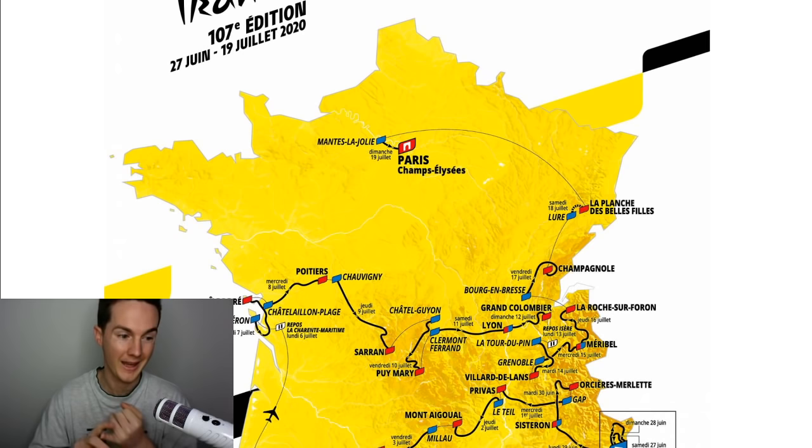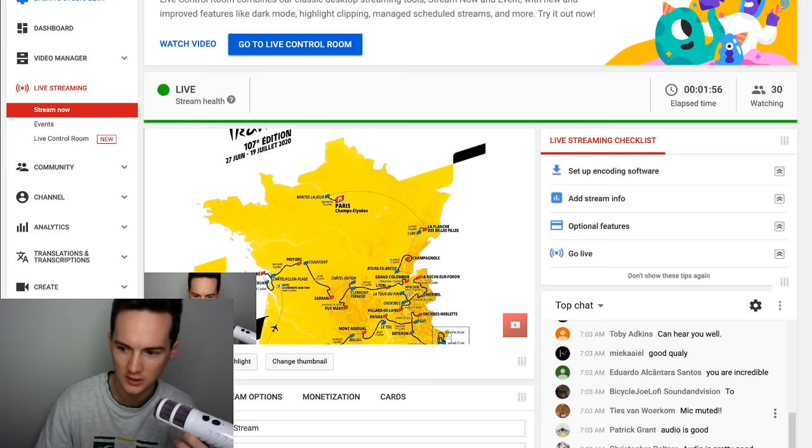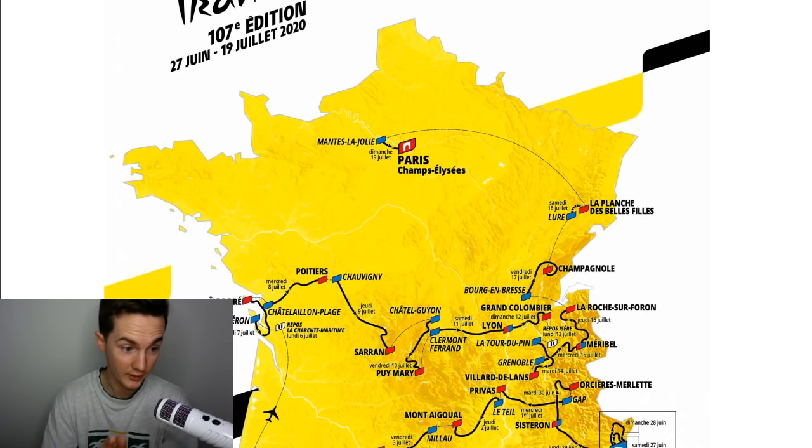It's a Vuelta-like hard first week. This video is going to be up in full afterwards — I'm going to leave it up. So, how hard the first week is: in the first six stages, which is very unusual for the Tour de France, we have some serious action.